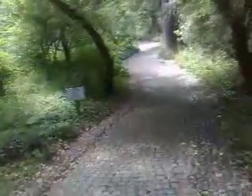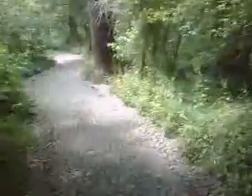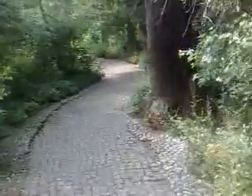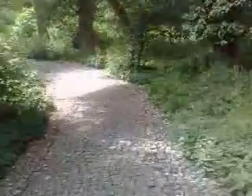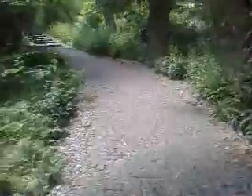This pathway may be slippery so take care. Nice woodlands.